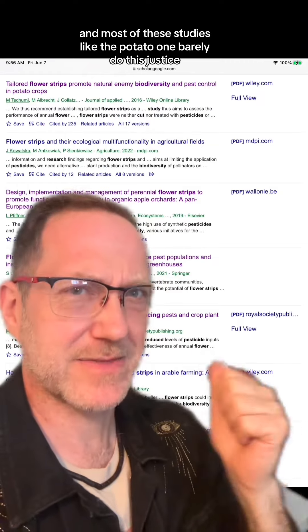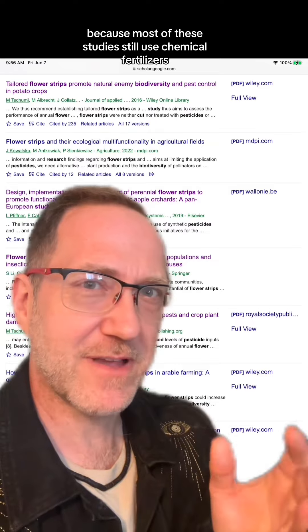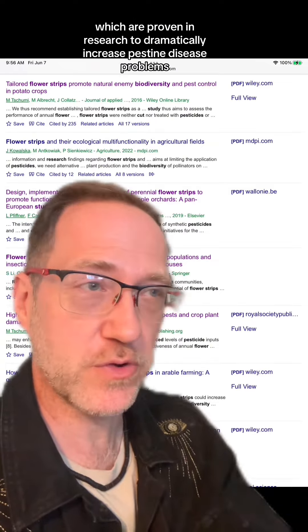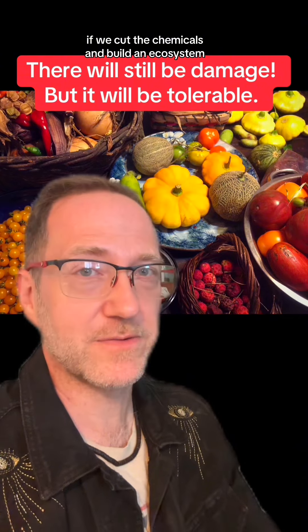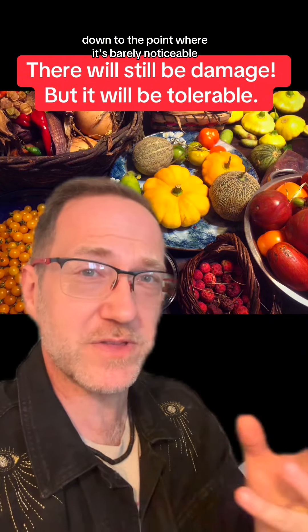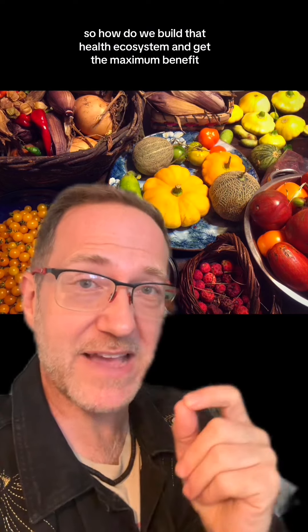And most of these studies, like the potato one, barely do this justice, because most of these studies still use chemical fertilizers, which are proven in research to dramatically increase pest and disease problems. In my experience, what I see in the research, if we cut the chemicals and build an ecosystem, we really can bring damage in the garden down to the point where it's barely noticeable.